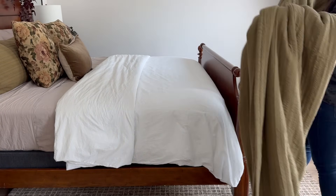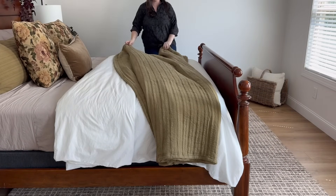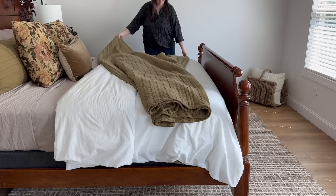And the finishing touch to wrap everything up is adding in our green organic cotton quilt, also from Brooklinen.